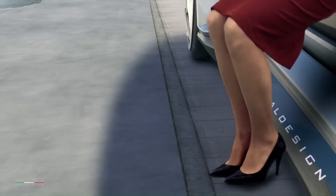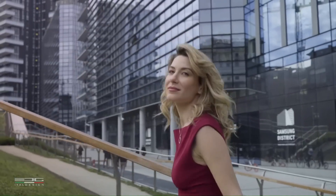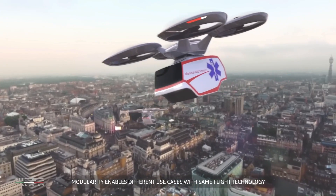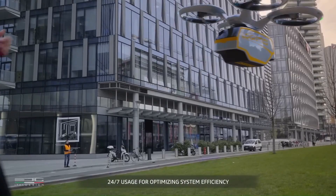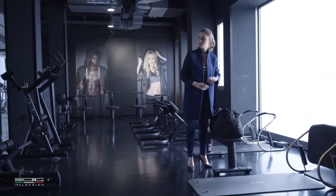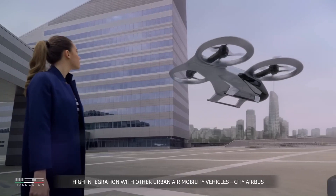By combining ground and air travel, the system could help to reduce traffic congestion and improve travel times. It could also provide a more environmentally friendly alternative to traditional cars. The Airbus Pop-Up concept is still a few years away from becoming a reality, but it is an exciting glimpse into the future of urban transportation.